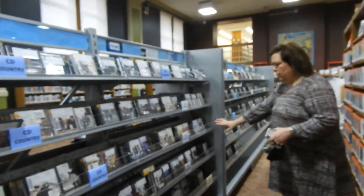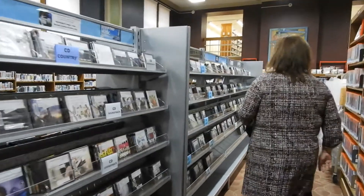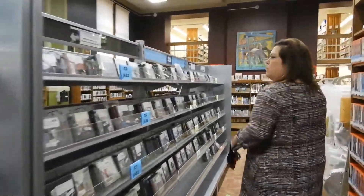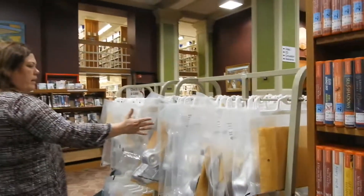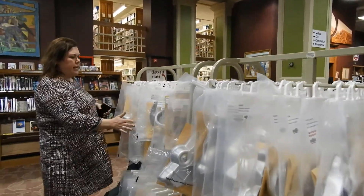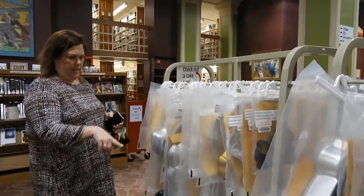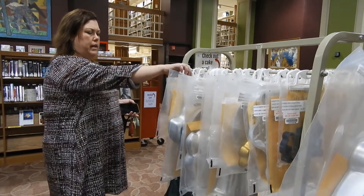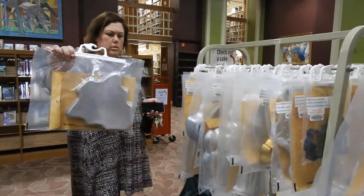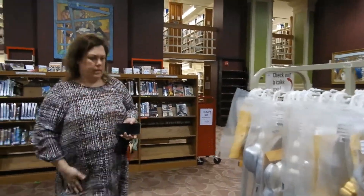On the other side, sticking with audio, we have our CDs. CDs are still popular, and we also have downloadable options, but for those who like the actual CD, we still check them out. Another unique item we have are cake pans — we're one of the only libraries in the area that does these. Why buy a cake pan when you can borrow one? Like this one is a Christmas tree shape — you wouldn't need that all year long, but you can check it out when you do.